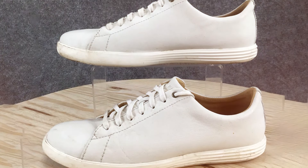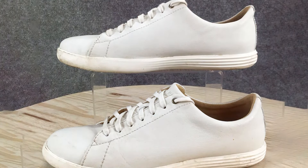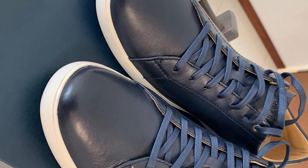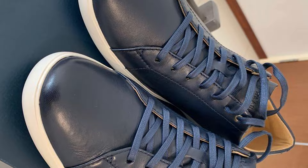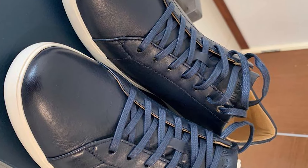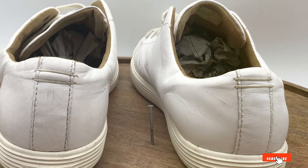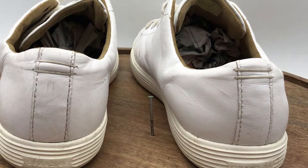And there you have it — the top 7 sneakers that are revolutionizing the way we think about footwear. Each pair offers a unique blend of style, comfort, and durability, ensuring you don't have to compromise on any front. Remember, the right sneakers can elevate your entire look and, more importantly, your step. Until next time, keep striding forward in style.